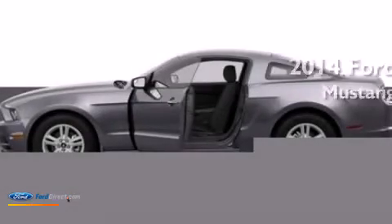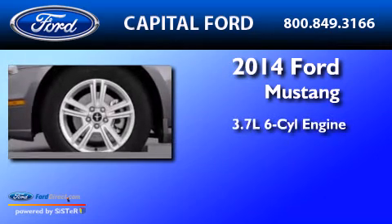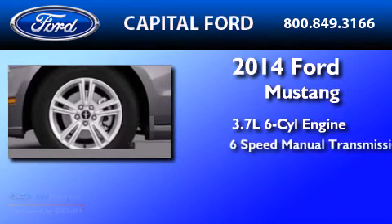This is a brand new 2014 Ford Mustang. It has a 3.7-liter 6-cylinder engine and a 6-speed manual transmission.